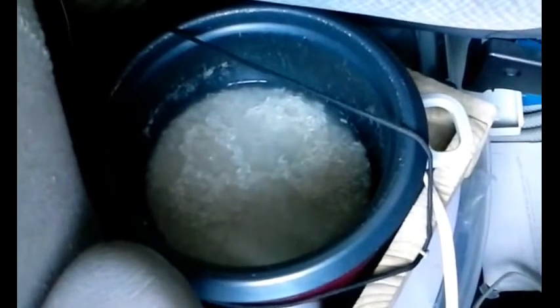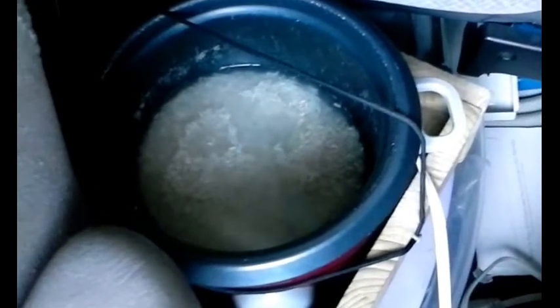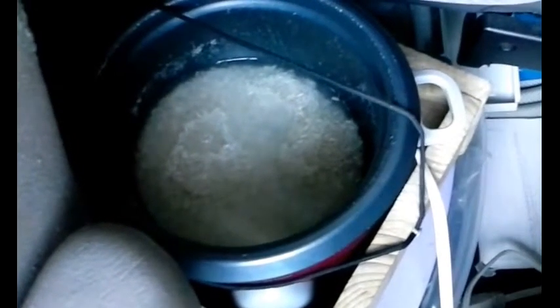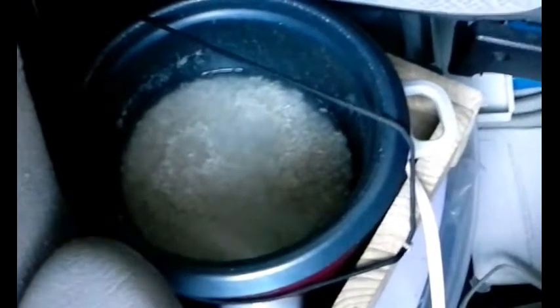It's 4:20 and I'm kind of hungry, so I'm going to go ahead and cook up the rice while I'm driving. All I've got with me right now is some Spam, so when I get to my destination I'll cook the Spam while I'm parked. At least the rice will be cooked — that way I can take advantage of the time and energy I'm generating right now.